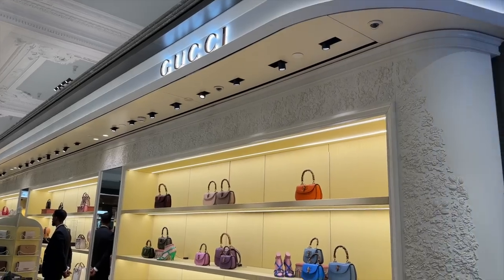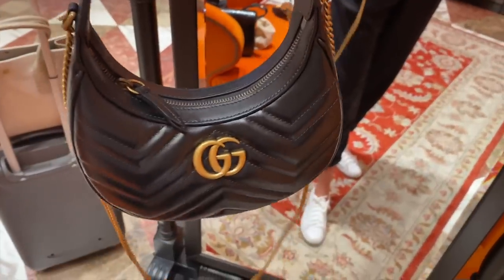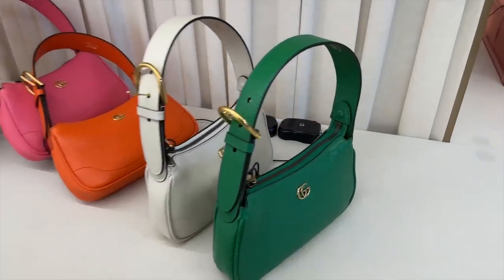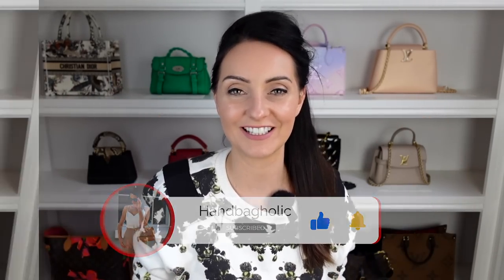If you're looking to add a Gucci bag to your collection, keep watching because I'm going to be revealing 17 of the cheapest Gucci bags worth buying in 2023. Stay tuned until the end because I'll be revealing which one I think is the best. Hey everyone, Steph here. I'll pop links in the description box so you can shop this video super easily.